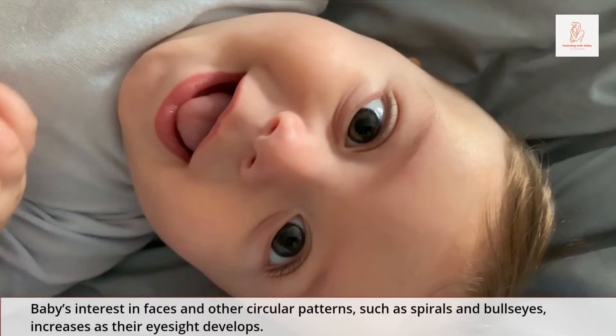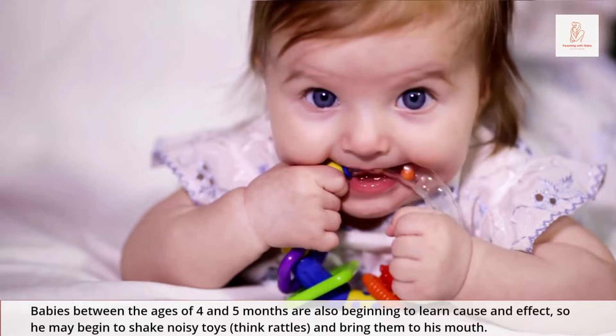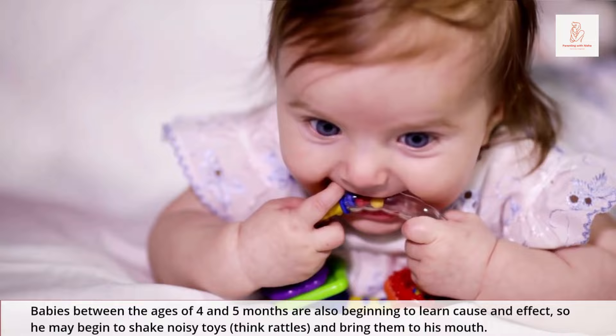Baby's interest in faces and other circular patterns, such as spirals and bullseyes, increases as their eyesight develops. Babies between the ages of 4 and 5 months are also beginning to learn cause and effect, so he may begin to shake noisy toys — think rattles — and bring them to his mouth.